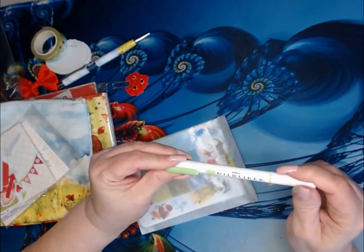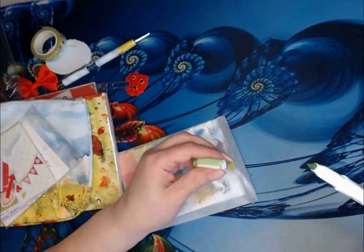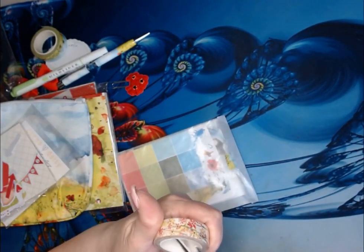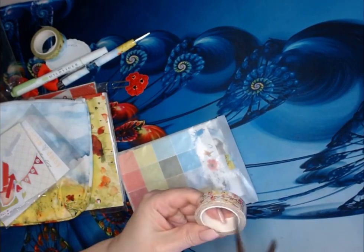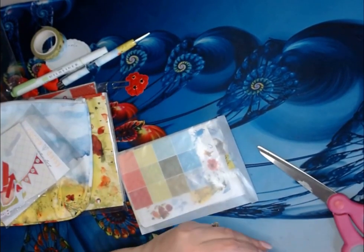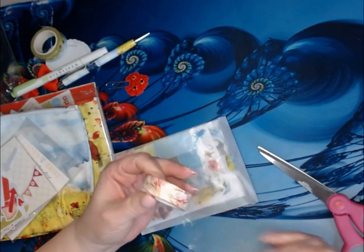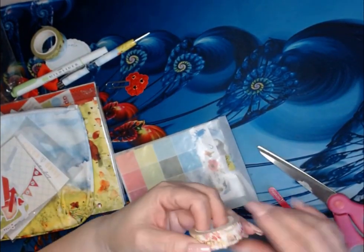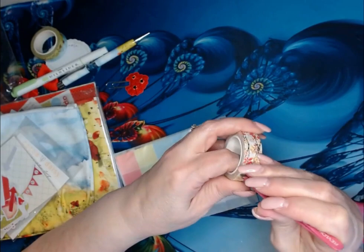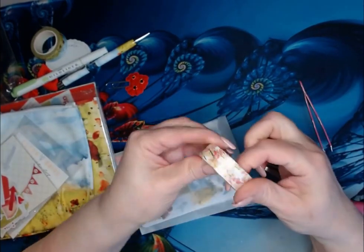We have a mid-liner. You have a fine line tip and you have the bold chisel tip. We also got another washi tape — this one has gold foiling. It is gorgeous. Look at that. So pretty.